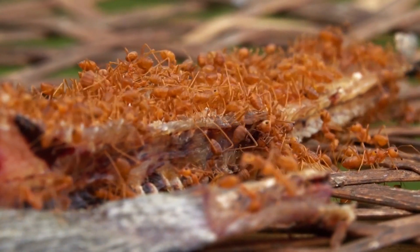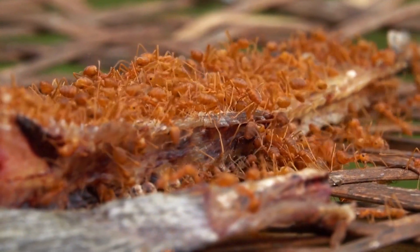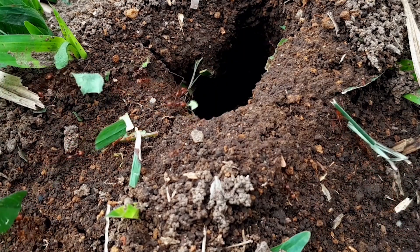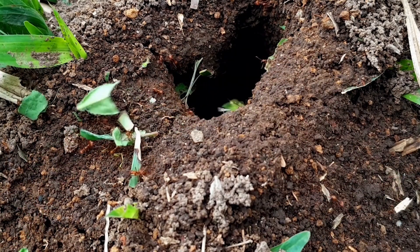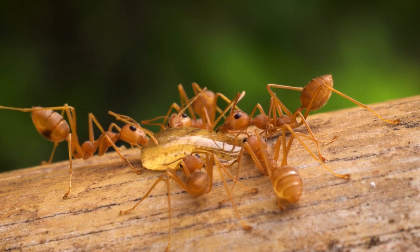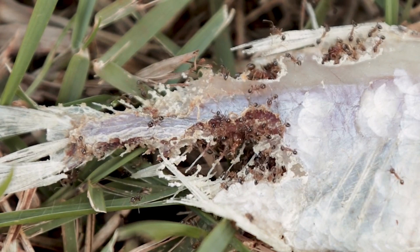Fire ants are relatively small insects, measuring between 1.6 to 5 millimeters in length. They have reddish-brown bodies, often with a darker abdomen, and a slender waist connecting their thorax and abdomen. One of the most notable features of fire ants is their powerful mandibles, which they use for digging tunnels, capturing prey, and defending their colonies. Additionally, their exoskeleton is covered in a layer of protective wax, which helps retain moisture and enables them to resist drowning in water.